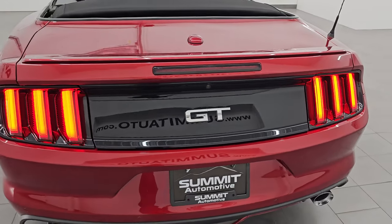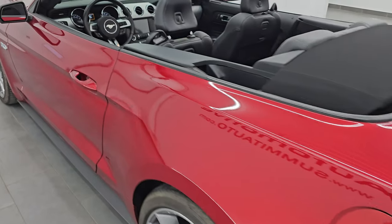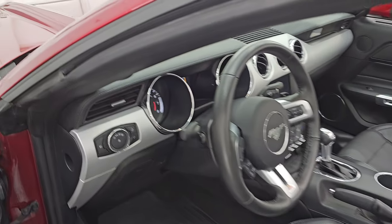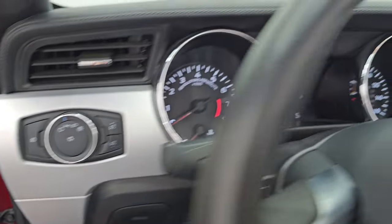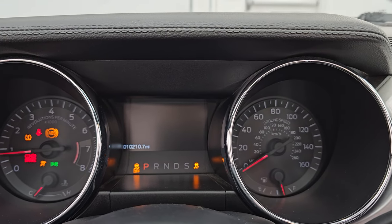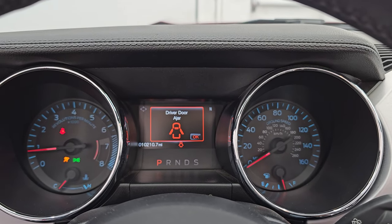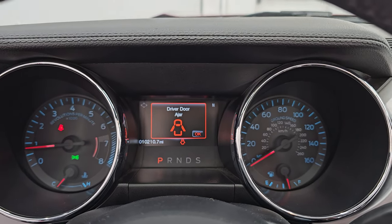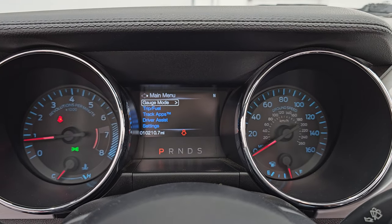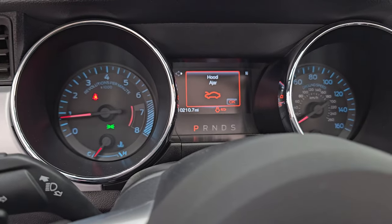Let's remote start it so we can listen to that exhaust, then we'll take a look under the hood and turn the lights on. That Ford Performance exhaust just sounds fantastic. Now we have to officially start it up so we can open the hood. And now it is officially started — other than my door being open, no check engine lights or anything like that. Let's turn those lights on as well.